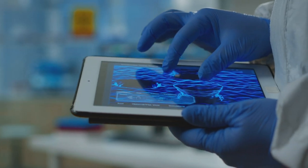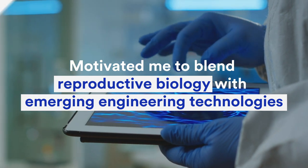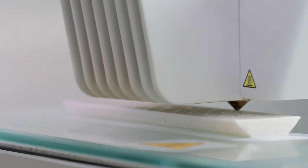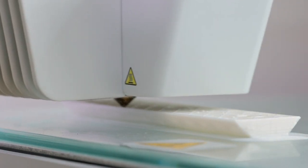This insight motivated me to blend bioengineering with emerging technology and design a research program to improve pelvic reconstructive surgical treatments using nanotechnology and 3D printing of highly regenerative stem cells from a woman's uterus.